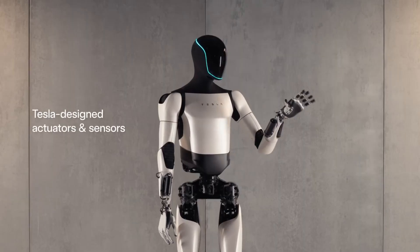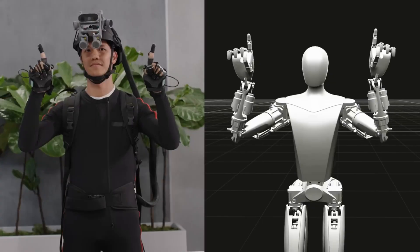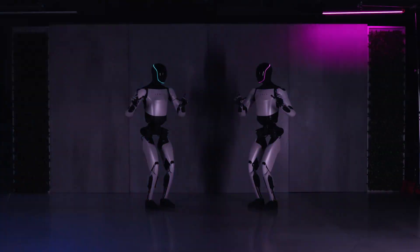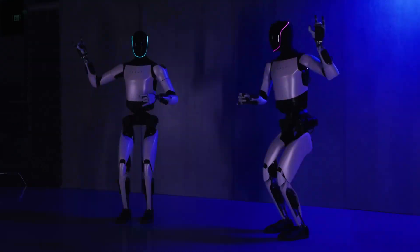This humanoid robot will feature a head, two arms ending in hands with fingers, a torso, and two legs with feet. The robot aims to be both friendly and helpful.